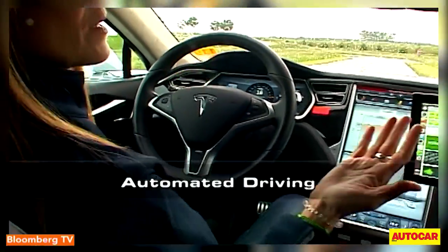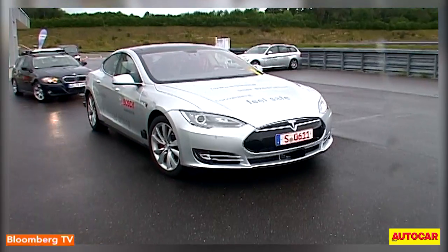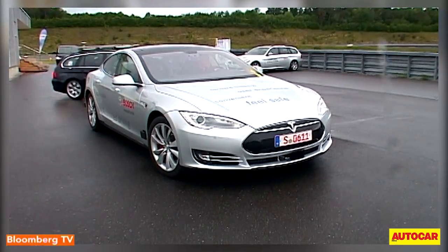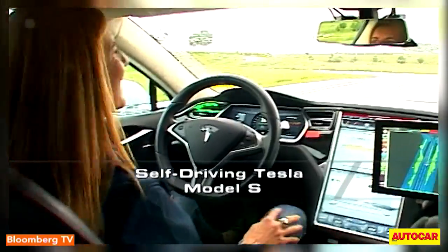I'm not braking, not accelerating, not steering — so welcome to the future. This Tesla Model S tries to offer both electrification and autonomous driving in one package. The car had to be retrofitted to make it ready for automated driving.